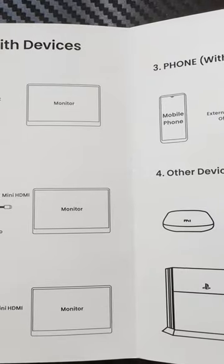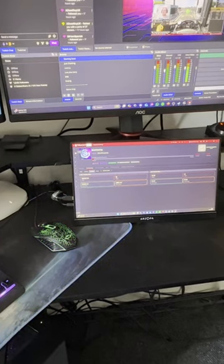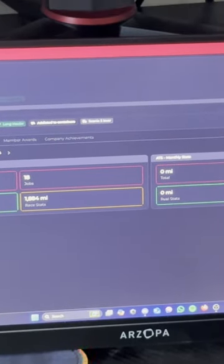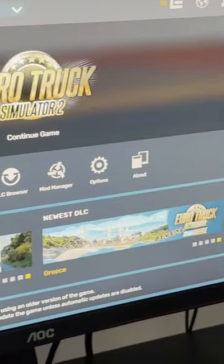Nevertheless, I am really grateful for the opportunity to own such a high quality piece of tech. The Arzobo Z1 FC has certainly exceeded my expectations. A big shout out and heartfelt thanks to Arzobo for picking me as their giveaway winner. Their generosity has significantly enhanced my gaming experience and I could not be happier.